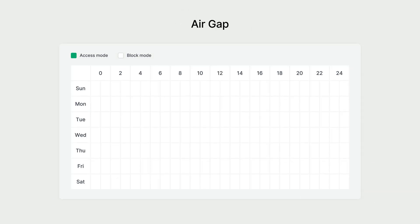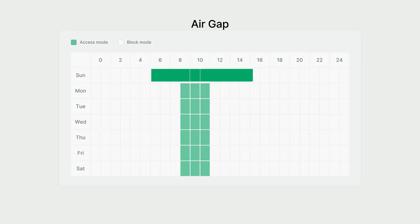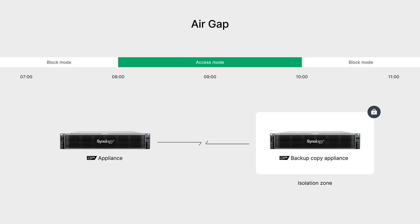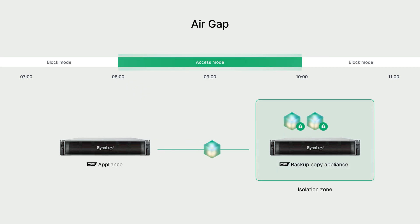Building on this immutability, ActiveProtect lets you precisely configure isolation schedules based on company policies and now delivers even stronger air gap protection. During allowed periods, only designated source servers can transfer data, effectively blocking unnecessary connections.